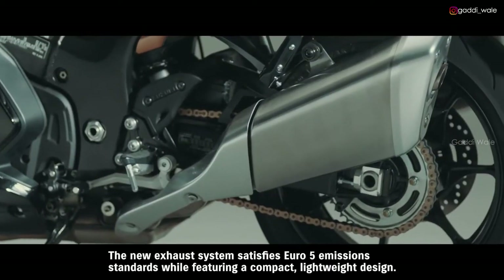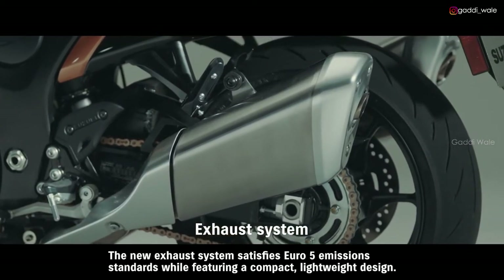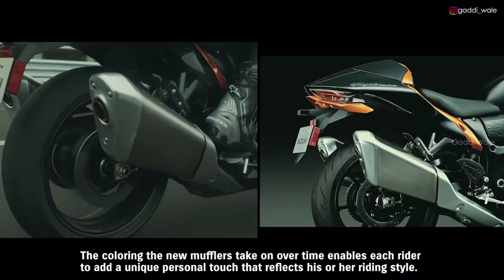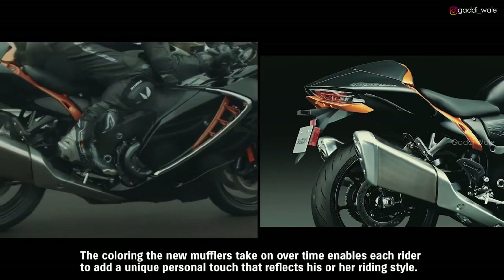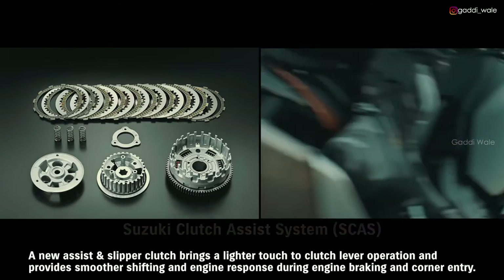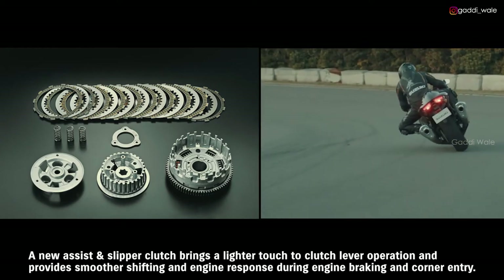The new exhaust system satisfies Euro 5 emission standards while featuring a compact, lightweight design. The coloring the new mufflers take on over time enables each rider to add a unique personal touch that reflects their riding style. A new assist and slipper clutch brings a lighter touch to clutch lever operation and provides smoother shifting and engine response during engine braking and corner entry.